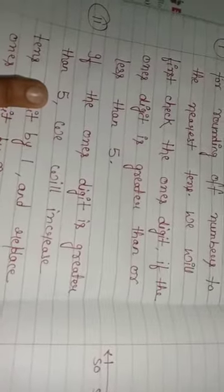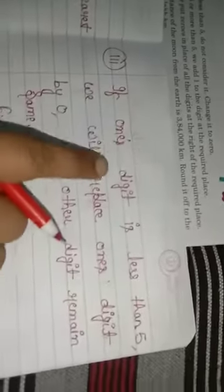Second point: if the ones digit is greater than 5, we will increase the tens digit by 1 — that means we add one to the tens digit — and replace the ones digit by 0. Third point: if the ones digit is less than 5, we will replace the ones digit by 0 and all other digits remain the same.